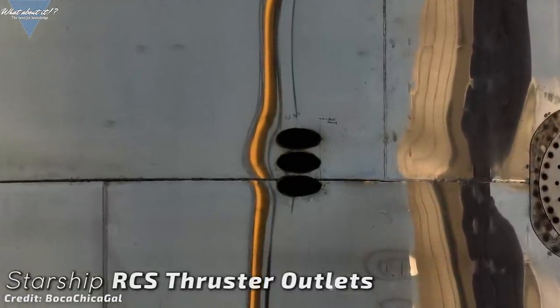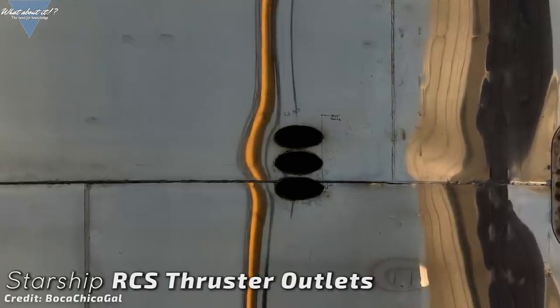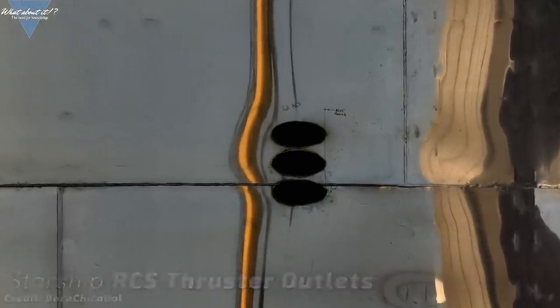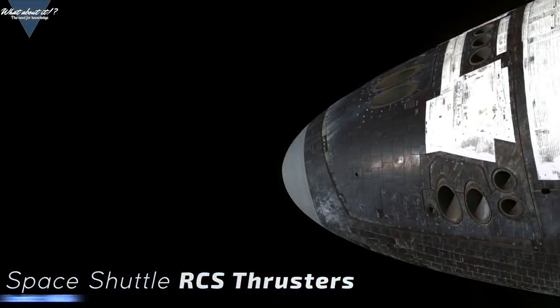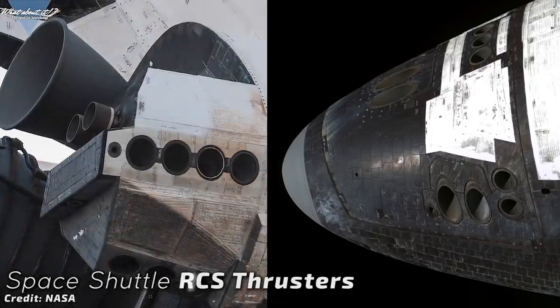Later on, SpaceX will even replace these with hot gas thrusters, giving later Starships amazing amounts of thrust to correct their orientation in flight. Very similar RCS openings can be found on the nose of the now retired space shuttles and on the orbital maneuvering system in the back.